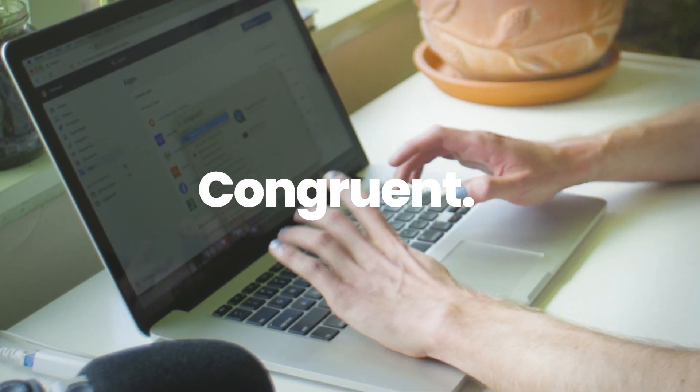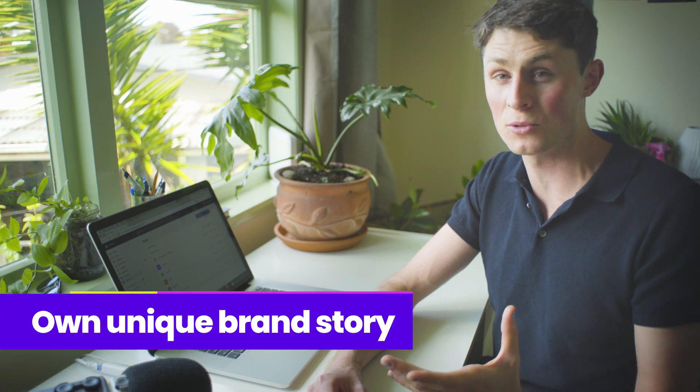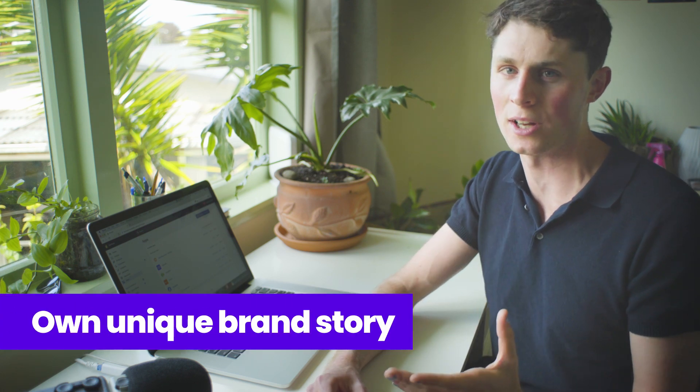Congruent means in agreement or harmony with. Debutify is going to help you with those things. You're going to need an about us page to build trust with your customers through your own unique brand story. That's one thing I can't really help you with — you're going to have a lot of learning when you sit down and figure out who exactly you're pitching to.